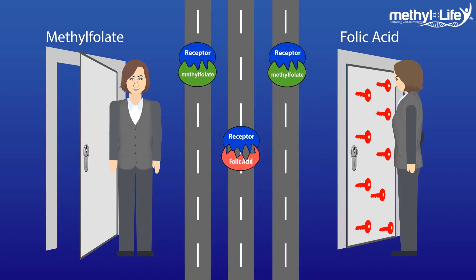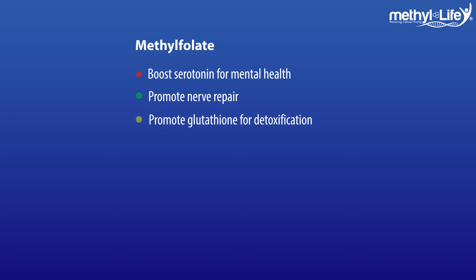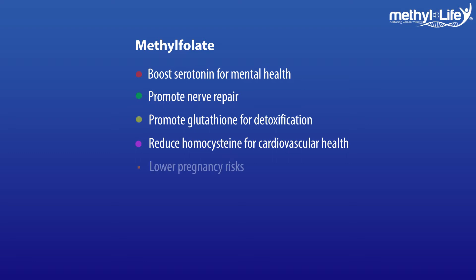When you have these malformed folate enzymes, they may block up a folate receptor and render it useless, instead of allowing it to use the methylfolate, which would boost serotonin for mental health, promote nerve repair, and glutathione for detoxification, as well as reduce homocysteine for cardiovascular health and lower the risk of pregnancy complications. In some cases, research has linked these malformed enzymes, or unmetabolized folic acid, to cancer.